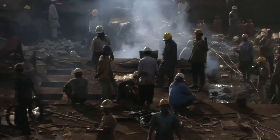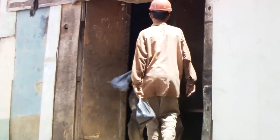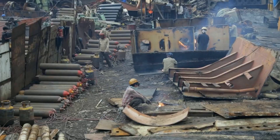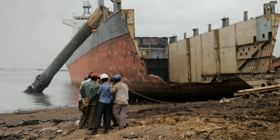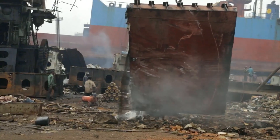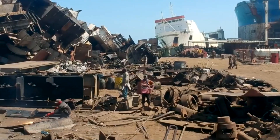Workers endure a grueling schedule of 12 to 16 hours a day on the coast, earning only about 3 to 4 US dollars per shift. Breaking down a single vessel can last from several months to more than a year of continuous labor. Why does this heavy industry rely more on human labor than advanced machinery? Automation seems safer, yet machines lack the adaptability to navigate intricate, rusted interiors. Consequently, the work remains dependent on manual effort, keeping the risk of accidents ever-present.